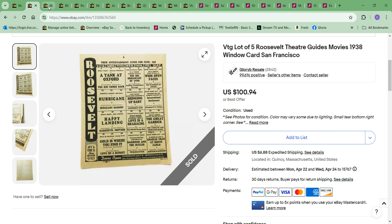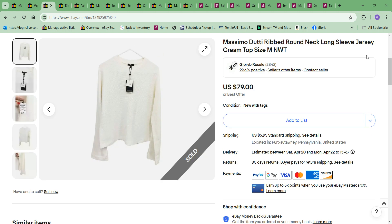Next thing to sell was this Massimo Duddy ribbed round neck jersey. This person had bought a blouse from me last week and we went back and forth on the price. We agreed upon a price, I sent him the offer and he didn't pay, then tried to go lower. So I went higher and he went back to the $50 we agreed upon. I accepted $50 for it. I paid $9.99.